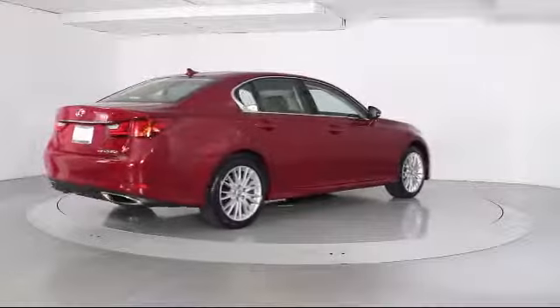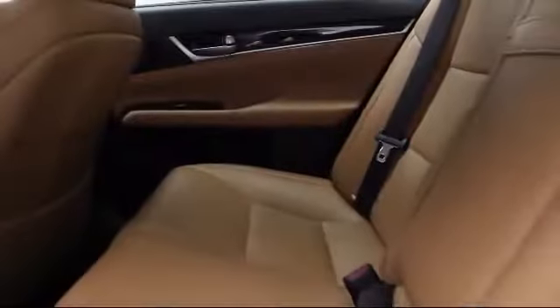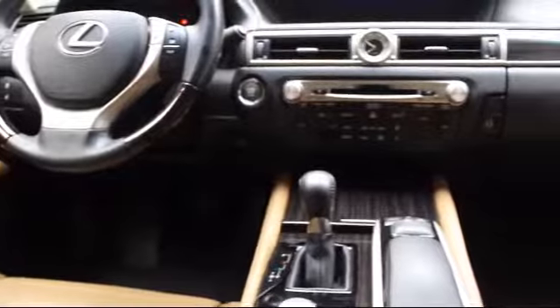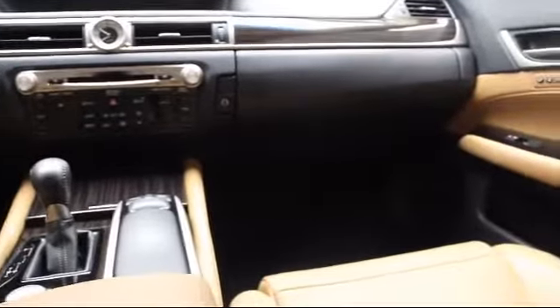Florida Fine Cars has positioned itself as a national top five provider of pre-owned cars. Our ultimate goal is making your buying experience stress-free, and it shows. We've been awarded the prestigious Customer Satisfaction Award by Dealeraider.com two years in a row.